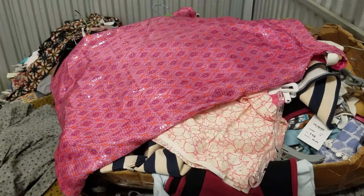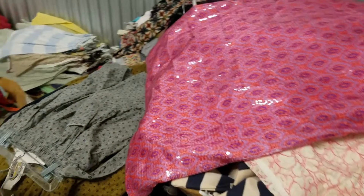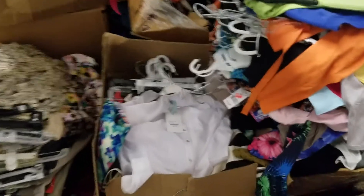There are brands such as Clay, brands such as Nicole Miller for kids. There are skirts, blouses, t-shirts, dresses, button-down shirts.